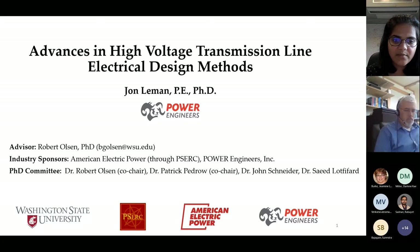His technical interests are electromagnetics, power systems transients, transmission line design, equipment failure investigation, numerical methods, insulation coordination, and power systems planning. Dr. Lehman is a member of CIGRE and a senior member of IEEE. He earned his undergraduate and master's degrees in electrical engineering from University of Idaho in 2001 and 2010 respectively, completed his PhD at Washington State University earlier this year, with a research emphasis in high voltage transmission line electromagnetics.